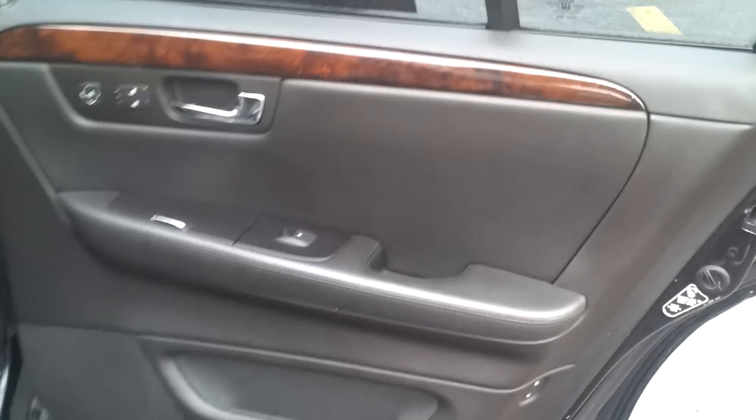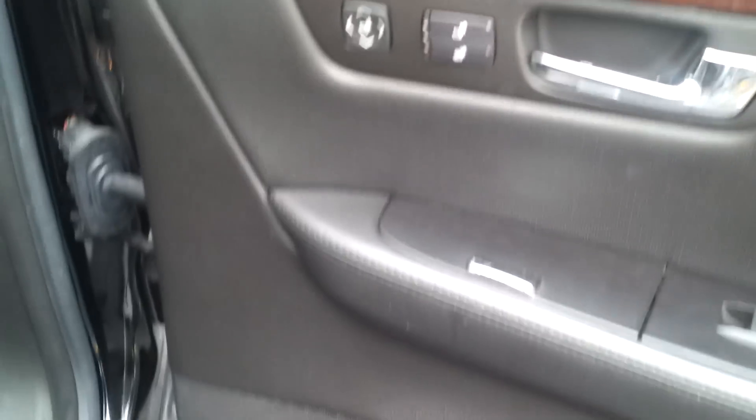Now we're taking a look at the rear passenger side door panel — door panel is in great condition. Taking a look at the rear seat — perfect shape, very nice.